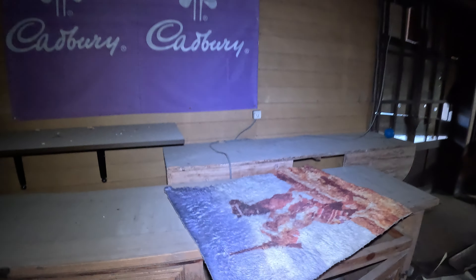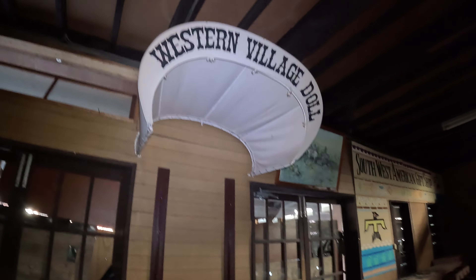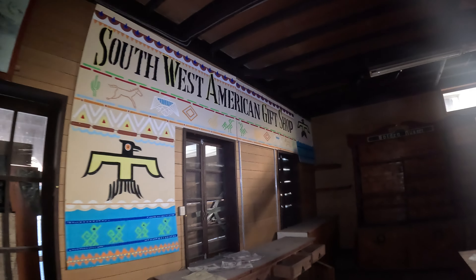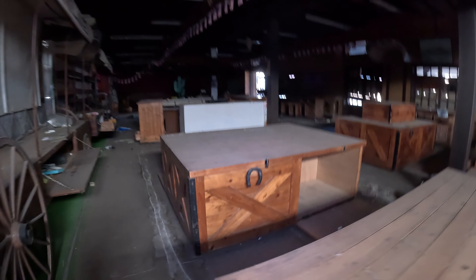There are a lot of paintings and pictures in here. Oh, there would have been a doll here — it's gone. Western village doll. I remember seeing it in Josh's video. Gift shop. This is absolutely nuts. I'm not sure what this says — Western cactus? The detail is really, really insane.